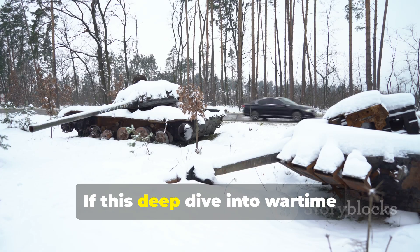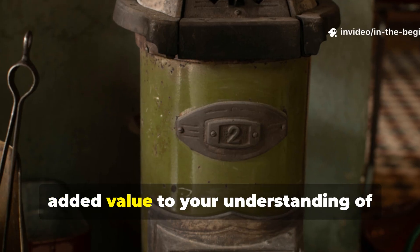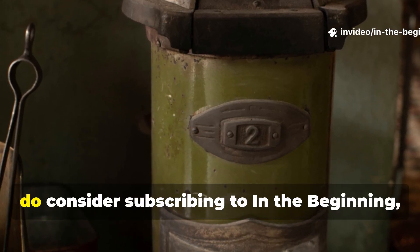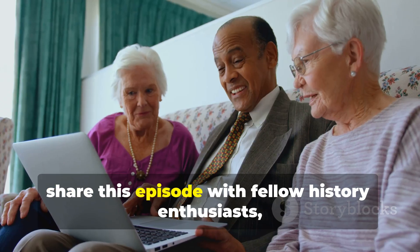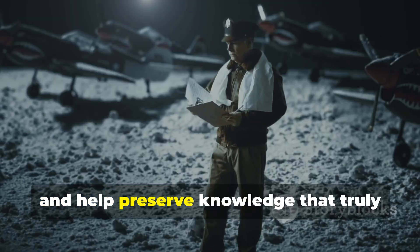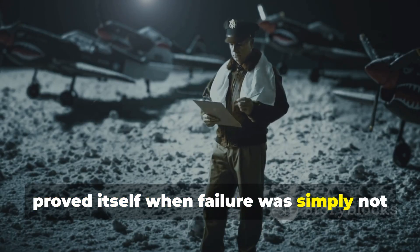If this deep dive into wartime engineering and practical heat management added value to your understanding of history and survival design, do consider subscribing to In The Beginning. Share this episode with fellow history enthusiasts and help preserve knowledge that truly proved itself when failure was simply not an option.